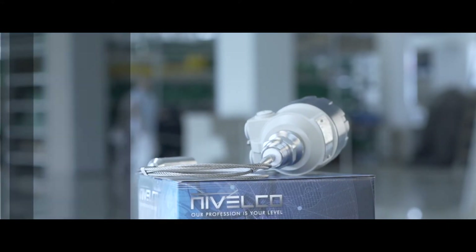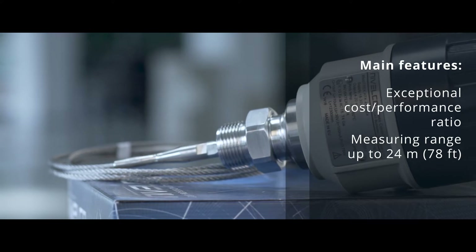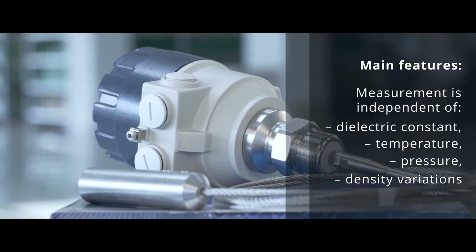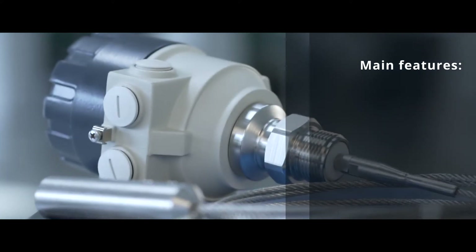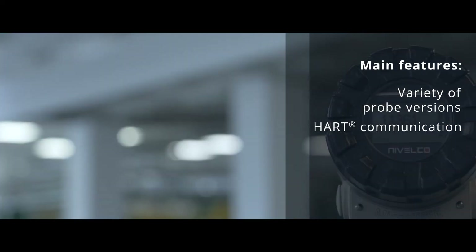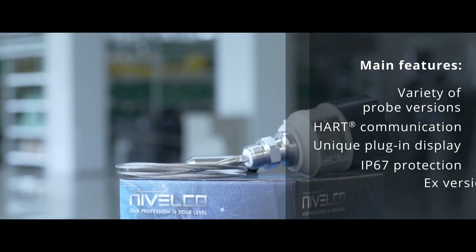The main features of the instrument are the following: exceptional cost-performance ratio; measuring range up to 24 meters; accuracy up to plus/minus 5 millimeters; measurement is independent of dielectric constant, temperature, pressure, and density variations; rod, segmented rod, cable, and coaxial probes; HART communication for ease of setup and retrieval of measurement data; unique plug-in display for local setup; IP67 protection; and Ex versions for hazardous areas.